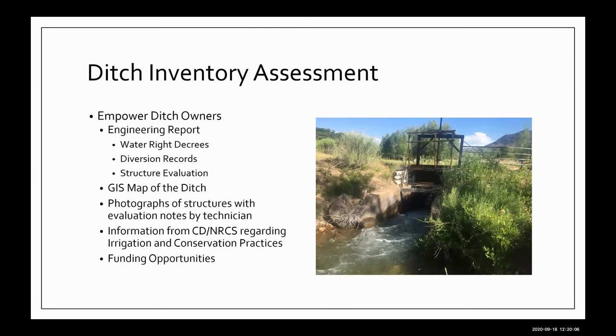All the photographs taken are evaluated by the technicians as well as our company to identify points of failure and critical points on the ditch. We package all of that together — the structure assessment, all water right decrees, the structure summary including water right information, diversion records, and the irrigated acreage assessment done by the state. That's all packaged together along with information from the conservation districts and the NRCS regarding irrigation and conservation practices, as well as all available funding opportunities — the various entities that provide grant opportunities or low-interest loans to help these producers get identified projects done.